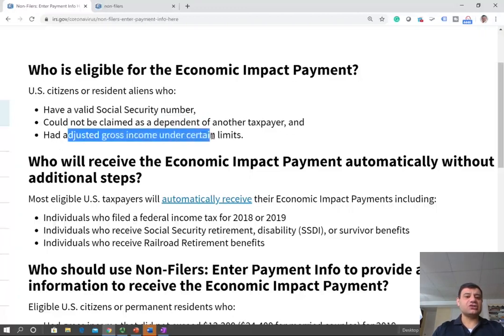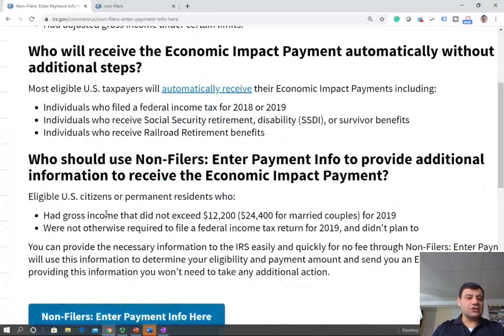You have to have an adjusted gross income under a certain limit. If you're making too much money, you would have to file, but you would still be eligible for the payment. Here's the limit: if you are a single individual and you make less than $12,200 for 2019, you don't have to file. But if you make more than $12,200, you have to file.